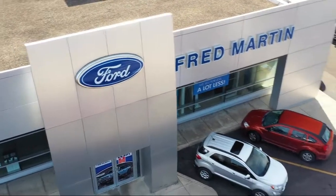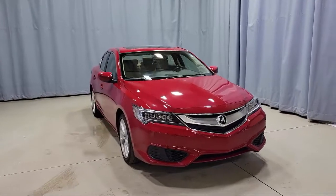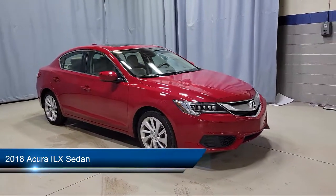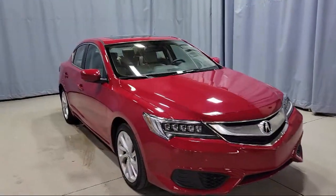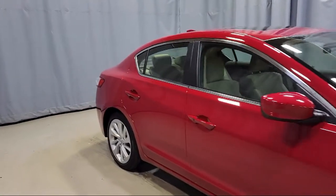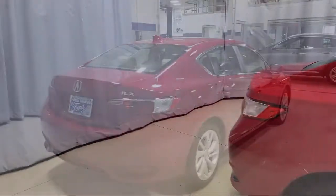Welcome to Fred Martin Ford, and here's a look at another one of our great vehicles from our inventory. This vehicle comes equipped with a tire pressure monitoring system, dual front side impact airbags, leather wrapped steering wheel, keyless entry, steering wheel controls, rear view camera, fully automatic headlights, and alloy wheels.